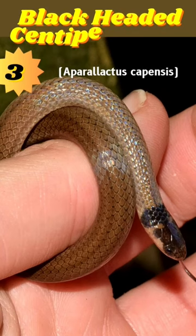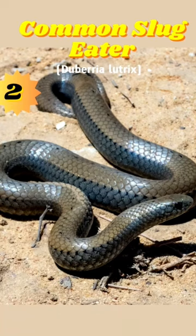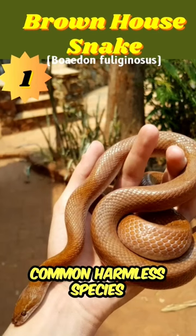Number 3: the black-headed centipede eater — it has mild venom but is not considered dangerous to humans. Number 2: the common slug eater — it's non-venomous and hunts slugs and snails. Number 1: the brown house snake — a common and harmless species found across Africa.